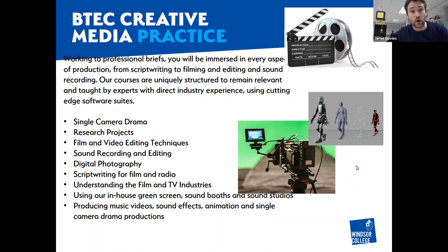Throughout the two years, you will work on professional briefs and we try to make sure you feel like you are part of the industry working with clients. We will immerse you in every aspect of productions - from the film studies side, covering script writing, storyboarding, the actual filmmaking, and pre and post production. We will also give you various skills-based workshops covering single camera drama, editing techniques, sound techniques, and digital photography.